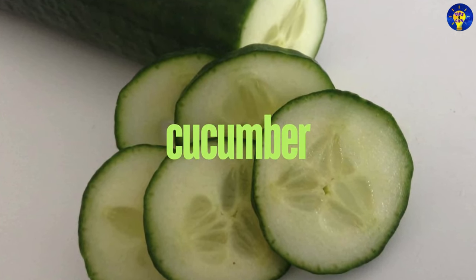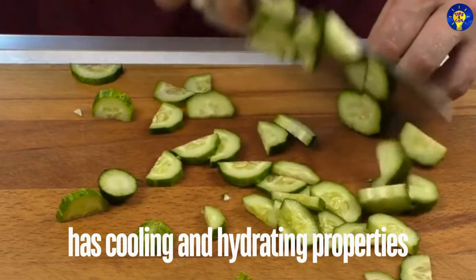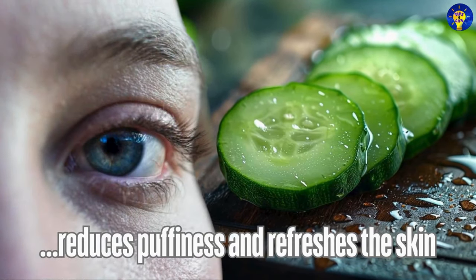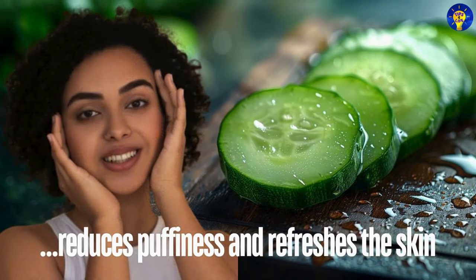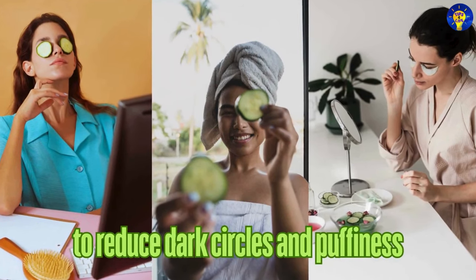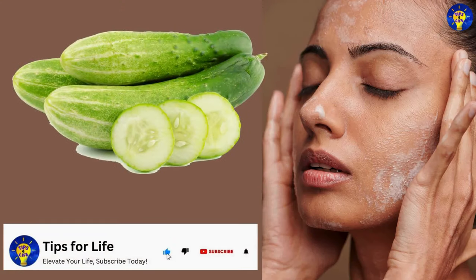7. Cucumber. Bear in mind that cucumber has cooling and hydrating properties, making it ideal for reducing puffiness and refreshing the skin. Here is how to use it: place cucumber slices over your eyes to reduce dark circles and puffiness, or blend it into a paste and apply it as a mask to soothe the skin.